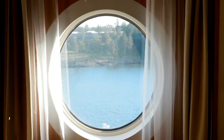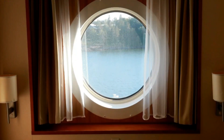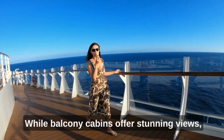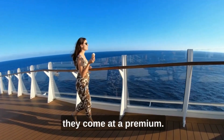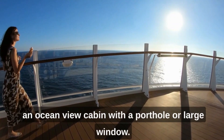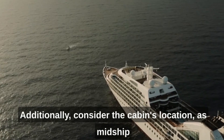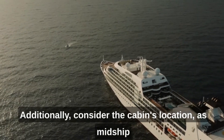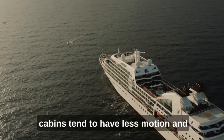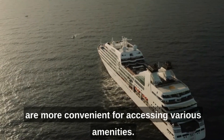Cabin selection: Choosing the right cabin can greatly enhance your cruise experience. While balcony cabins offer stunning views, they come at a premium. If you're on a budget, opt for an inside cabin or an ocean-view cabin with a porthole or large window. Additionally, consider the cabin's location, as midship cabins tend to have less motion and are more convenient for accessing various amenities.